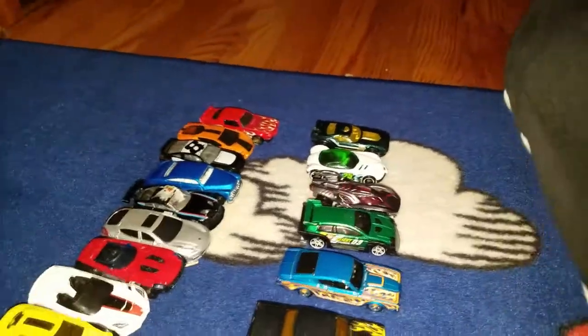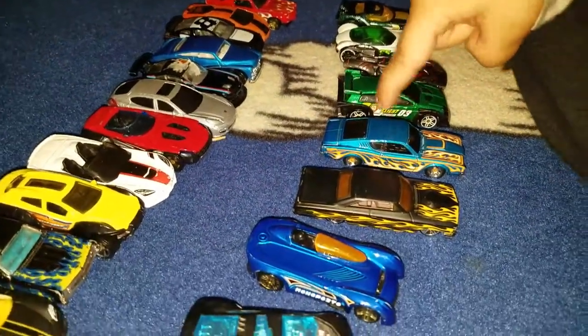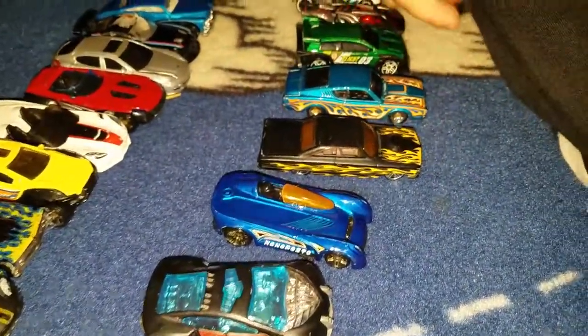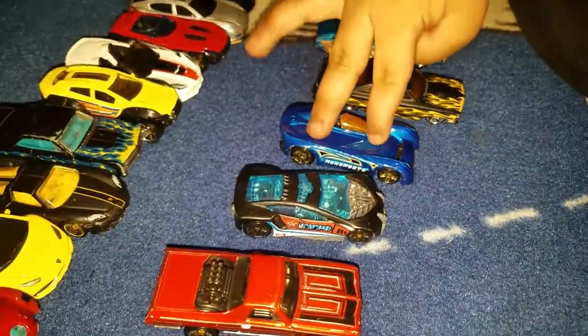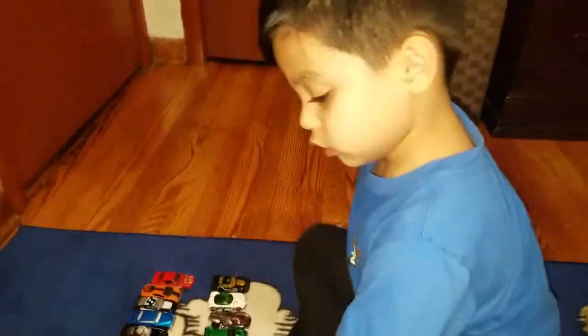Red. Cool. Silver and red. Green. Blue. Black. Flame. What color is the flame? It's yellow. Cool. Blue. Orange. Blue. Black.